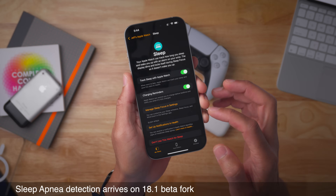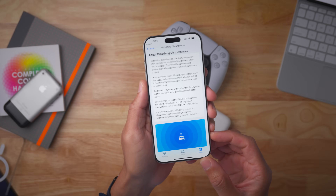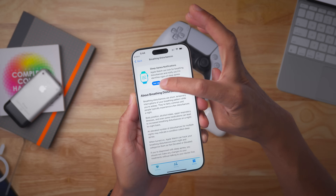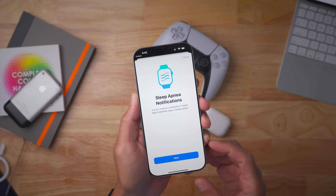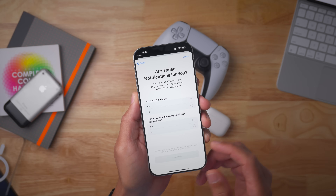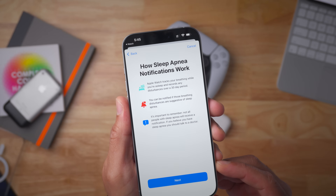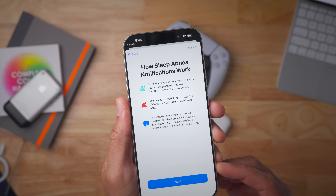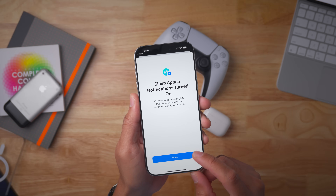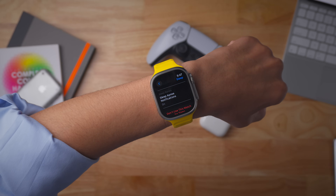In iOS 18.1 Beta 4, you can enable sleep apnea notifications in Health. There's a setup button at the top — just tap that to get set up for sleep apnea notifications on your Apple Watch, so you can receive a notification if your watch detects signs of sleep apnea. It asks you a couple of questions — are you 18 or older, have you been diagnosed — then explains how it works. Apple Watch tracks your breathing while you're sleeping and records any disturbances. You set up those notifications, and it'll take a few nightly sleep measurements to identify whether you're suffering from sleep apnea.